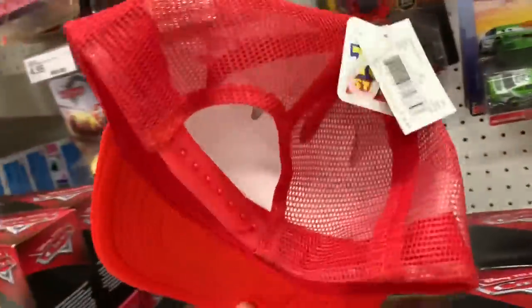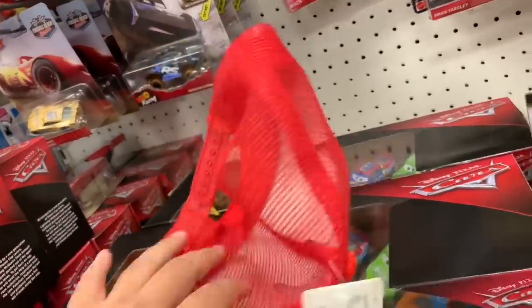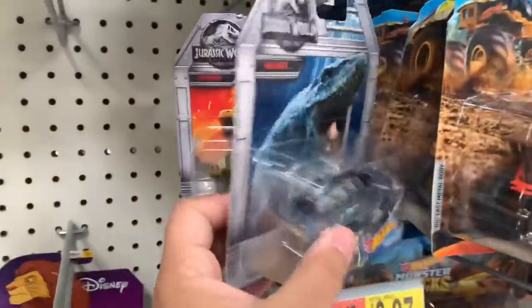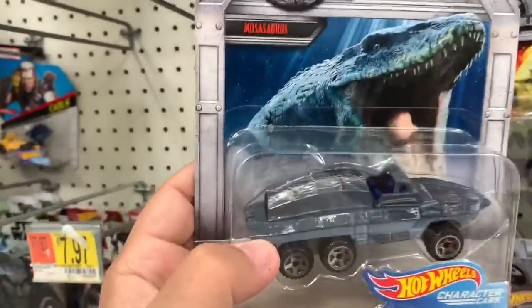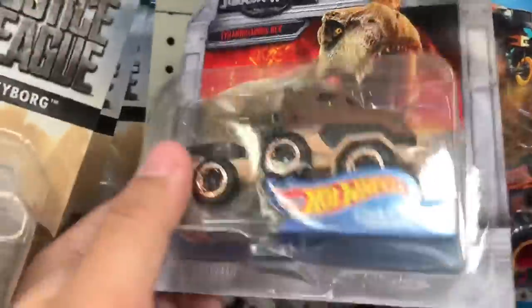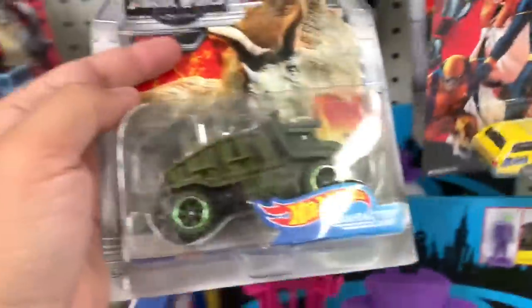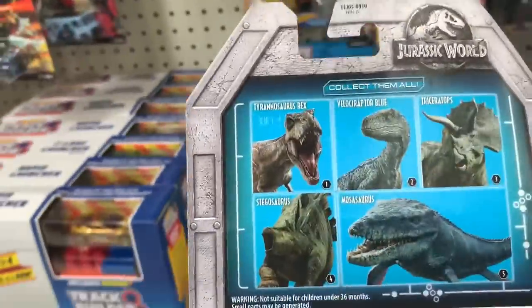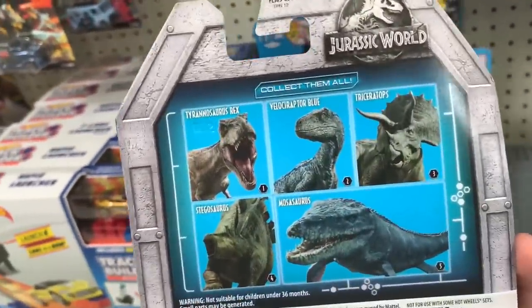Nothing new here except this is kind of cool — what are these guys? It's a Toy Story hat, pretty cool. And they have some dinosaur dressing robots. This is the Mosasaurus — not the Musaurus, but the Mosasaurus. Stegosaurus. T-Rex. Colossum after Blue. And a Triceratops. That might be the whole collection. They've got the whole collection here — collect them all.